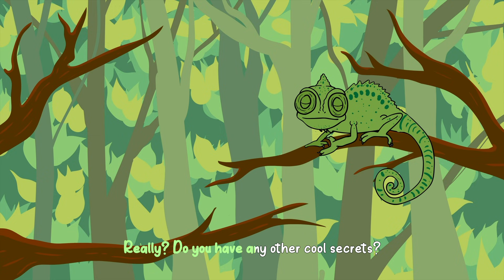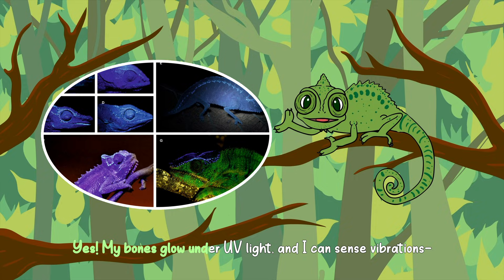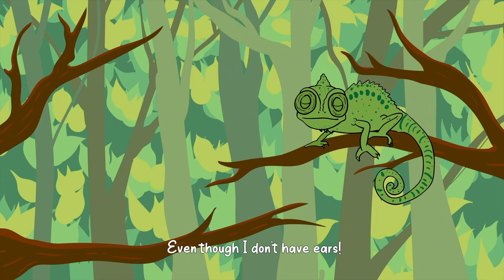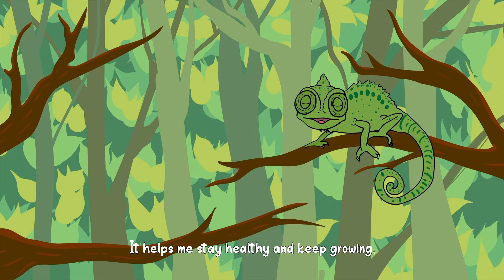Really? Do you have any other cool secrets? Yes. My bones glow under UV light, and I can sense vibrations, even though I don't have ears. Do you always keep the same skin? Nope. As I grow, I shed my skin in pieces, just like snakes do. It helps me stay healthy and keep growing.